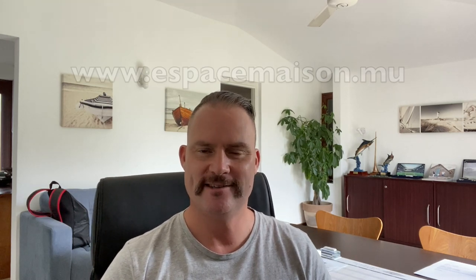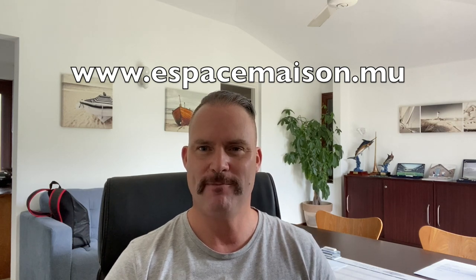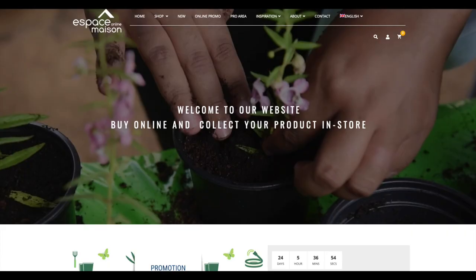Number five is Espace Marson. That's your main building equipment and hardware shop. You can buy pet food there, umbrellas, deck chairs, camping stuff, and gardening stuff — they're the main supplier on the island. Their web address is www.espacemarson.mu.